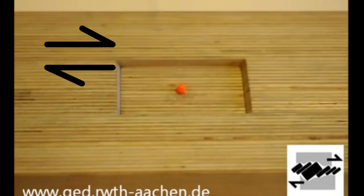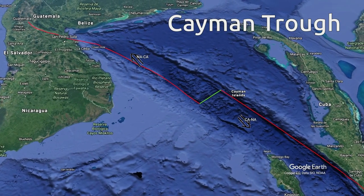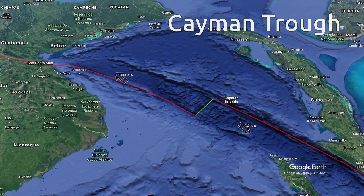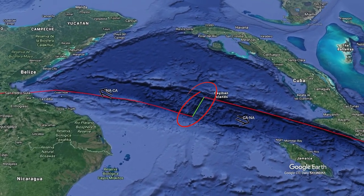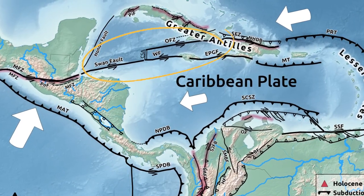In the transtensional segments it's common to find pull-apart basins. One of them is the Cayman trough, where we find the shortest oceanic spreading ridge in the world — one that has been creating oceanic crust for about 40 million years.